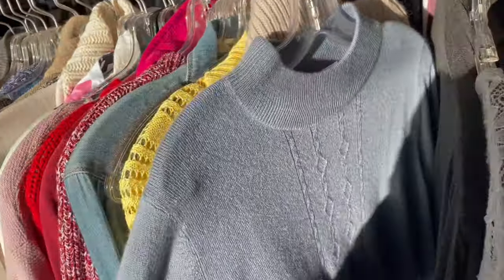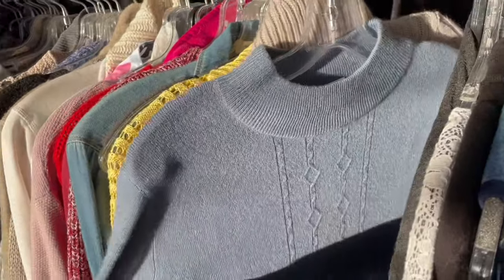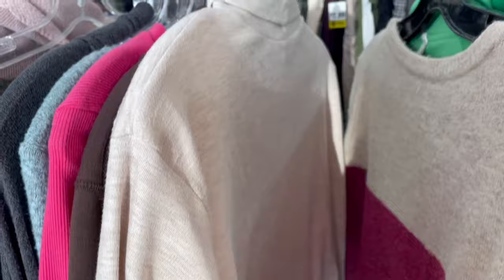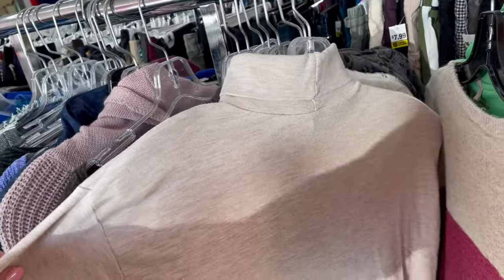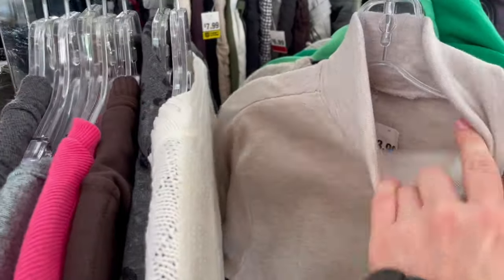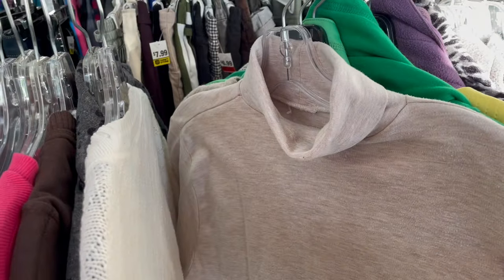I like the classic — oh my god, that sun! The style of the sweater is kind of a classic look. I just found this oatmeal colored, kind of heathered turtleneck — it's actually kind of thick feeling. I'm wondering what this would look like on.